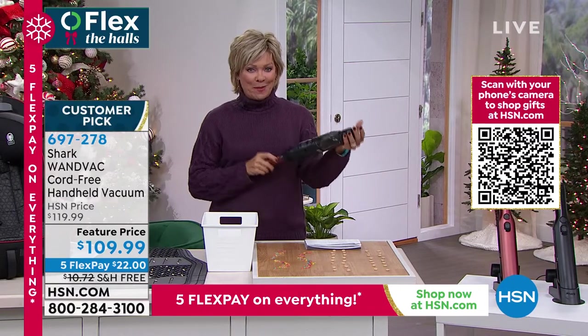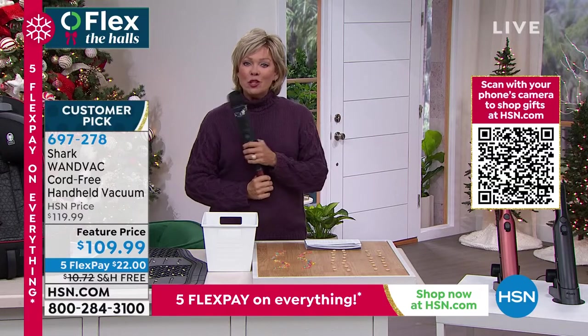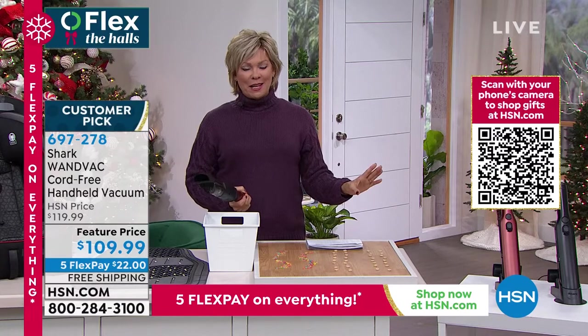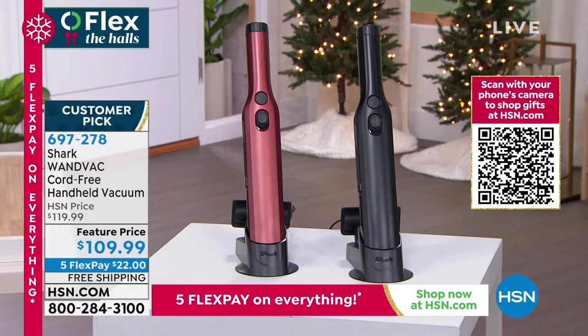There's nothing that you have to maintain down the road, and it is here with free shipping. Five flex pay — it's a little more than 20 bucks to get yours. We've got paprika and black, and this is your chance to pick up an absolute customer favorite.